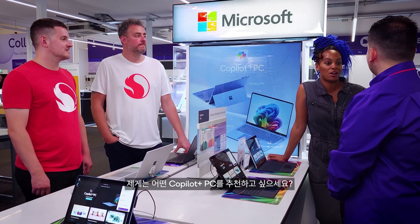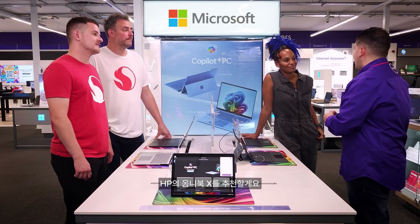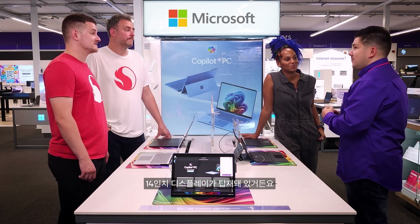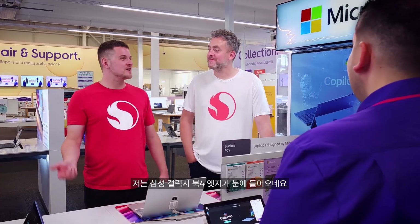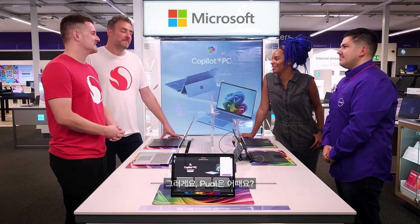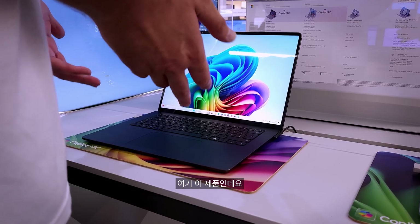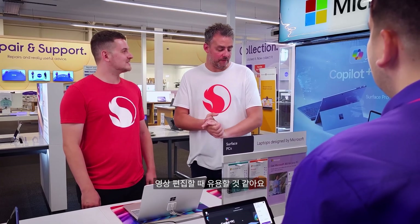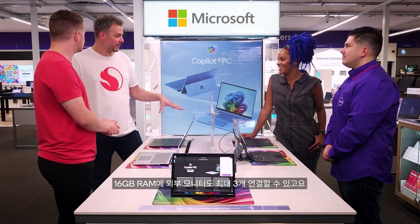What Copilot Plus PC can you recommend for me and why? I would recommend the HP Omnibook X, mainly because it's got 26 hours worth of battery life and a 14-inch display, which makes it easy to carry around on your travels. I was just looking at the Samsung Galaxy Book 4 Edge — I can't wait to get one when I get back to the US. Well, I've been looking at the Microsoft Surface Laptop, which is actually here. It's got a nice 15-inch screen, it'd be perfect for my video editing — 16 gigabytes of RAM and up to three external monitors.